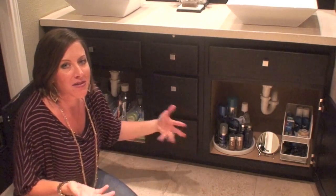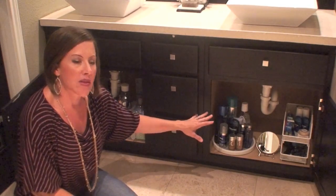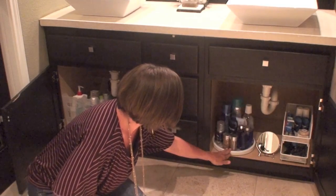I also have a turntable in here — that's not a stacker, slider, or bin, but I love turntables. You can see how easy it is to use and get access to your different toiletry items without things toppling over.